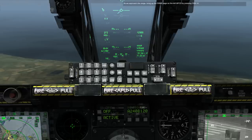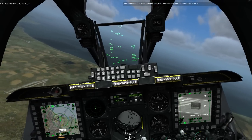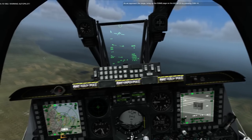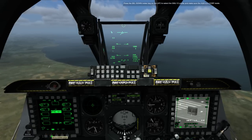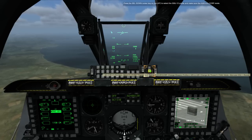As we approach the range, bring up the DSMS page on the left MFCD by pressing OSB-14. Press the select down rocker key on the UFC to select the GBU-12 profile and make sure the HUD is in CCRP mode.